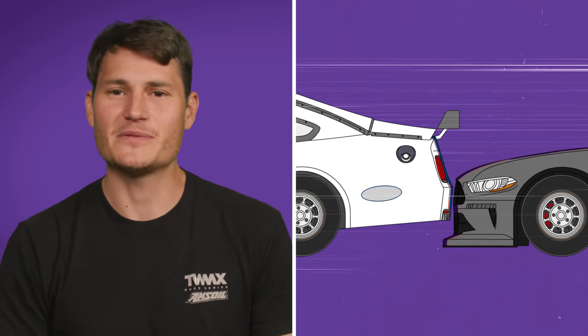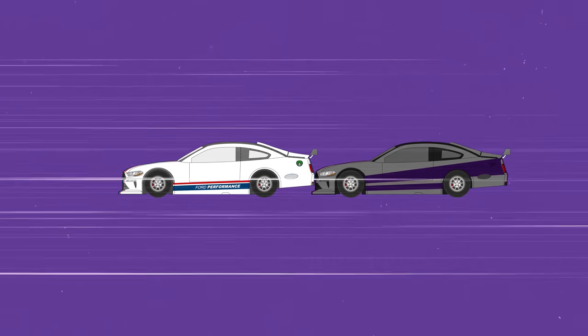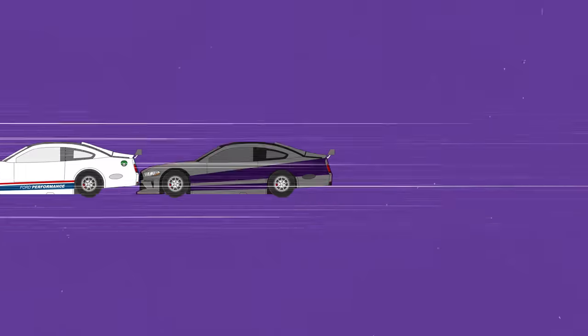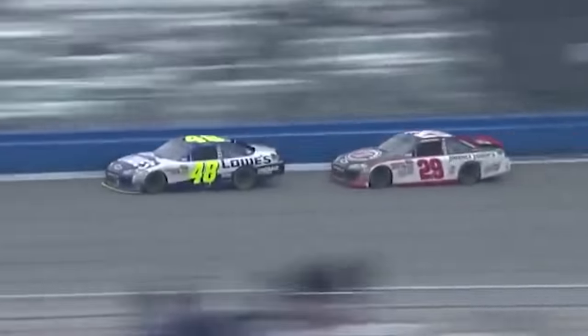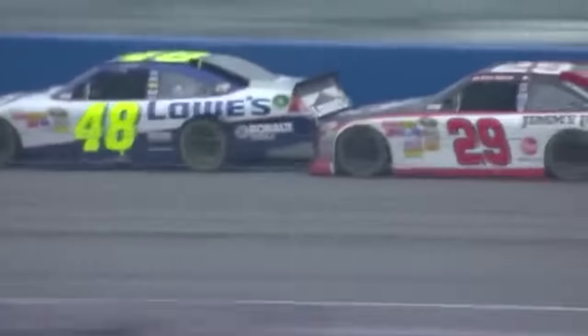There's still one more trick available in the tandem — the bump draft. The rear car can delicately ram the front car, pushing up on its rear bumper to speed it up. This works because even though both cars are aerodynamically linked, the trailing car is dealing with less drag than the lead car, so it still has power on tap to achieve a slightly higher top speed. By pushing the front car, the rear car uses its extra power to increase the speed in tandem, benefiting both cars. The two-car tandem is used frequently in NASCAR, even by rivals, because the speed increase from working together can be enough to run away from a pack.